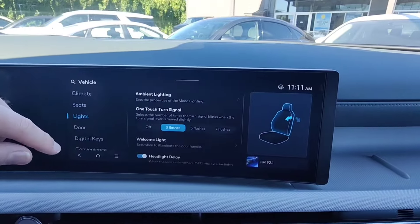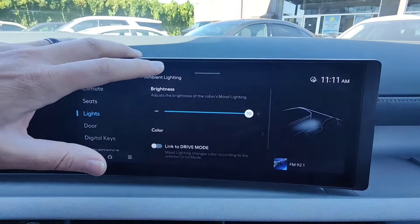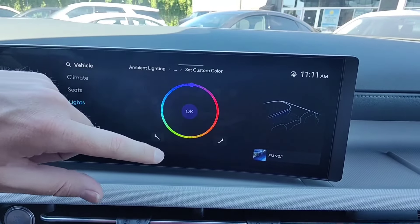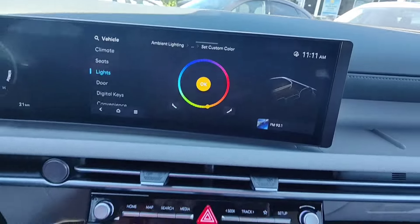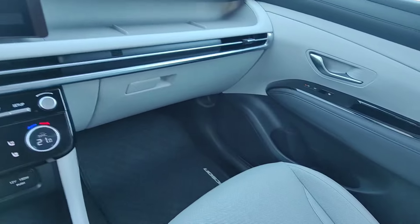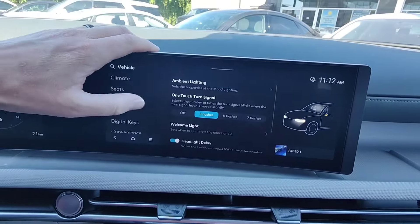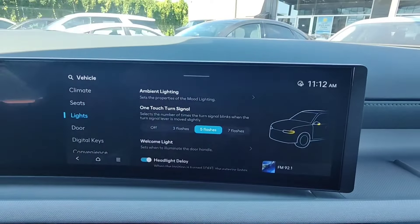All of these settings are remembered in your user profile. Under ambient lighting, you can change the brightness, link it to the drive mode, dim it in the dark, or change the color — there are 64 available colors. The ambient lighting comes out down at the floor, in the door pockets, and underneath the screen. This is also where you can turn the one-touch turn signal on or off, or set it to three, five, or seven flashes. The welcome light illuminates the door handle lights as you approach. Headlight delay and high beam assist are here as well.